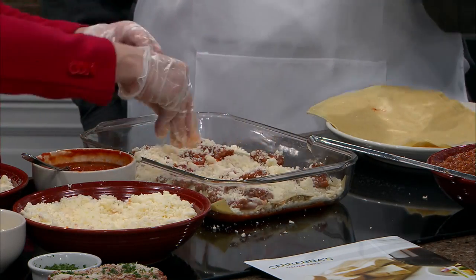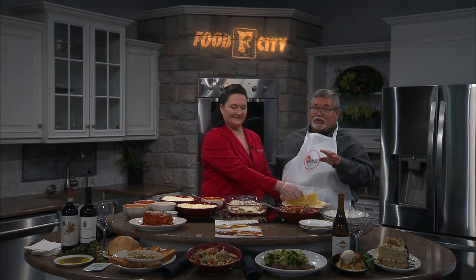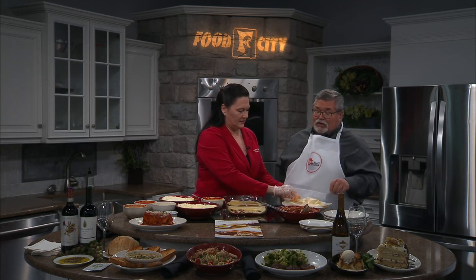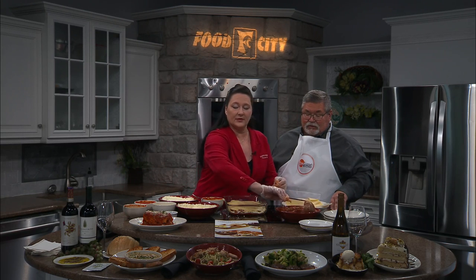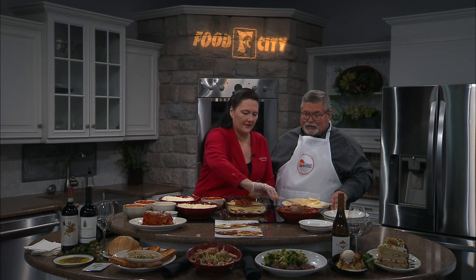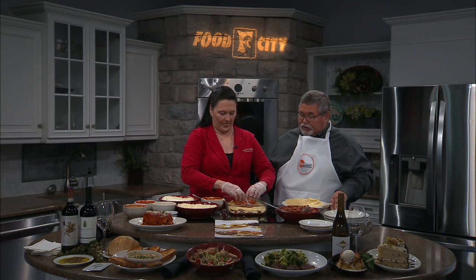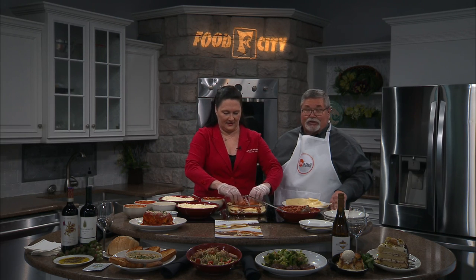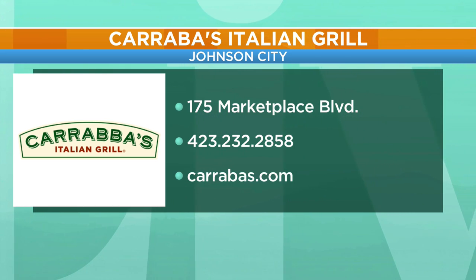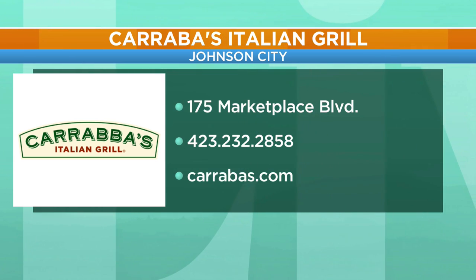Your menu is just packed full — you've got some great chicken dishes, some great steaks, everything you've got there. You've got some examples of those dishes out front. Those are going to be some of our spring specials and some of our favorite desserts. Carrabba's Italian Grill is located at 175 Marketplace Boulevard in Johnson City. Give them a call or check out carrabbas.com.